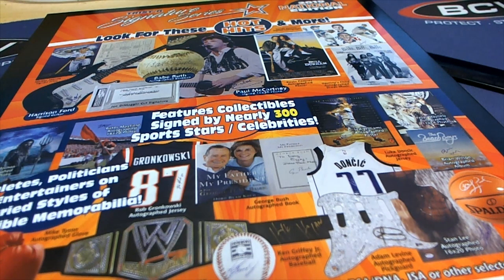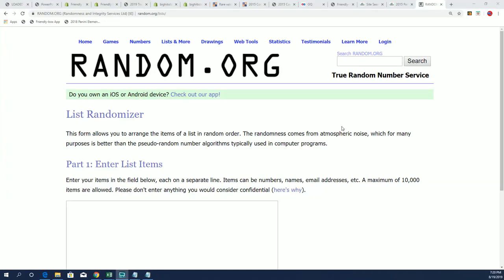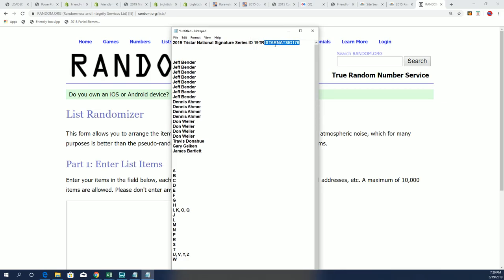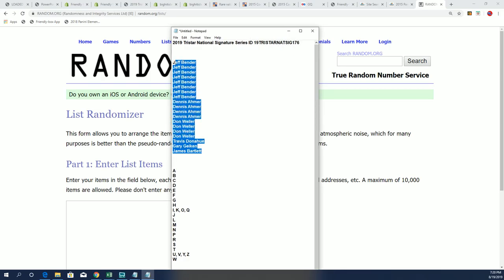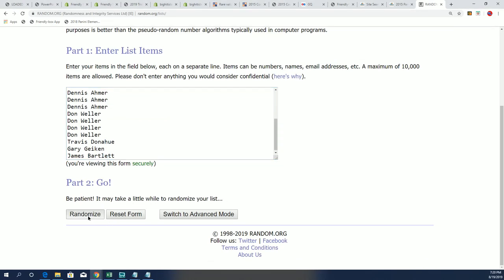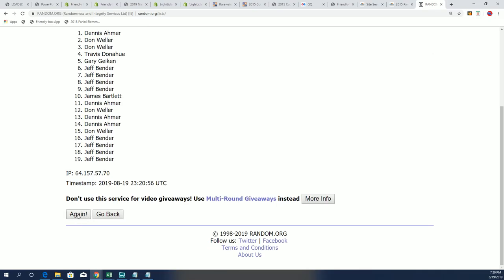All right, so it's time for some signature series. Let's hit something big in this. The first thing we're going to do is determine who gets which last name letter spots in the break. So let's go ahead and do that right now. We're going to random the owner list seven times, going to random the letter seven times and stack the list up side by side.